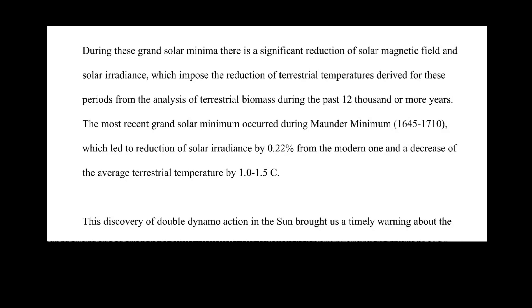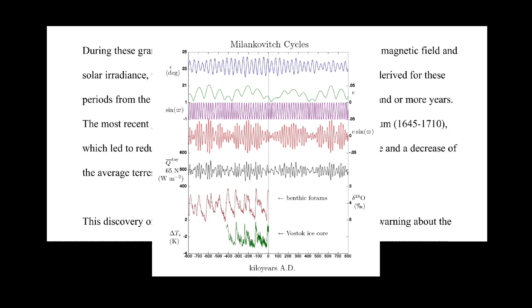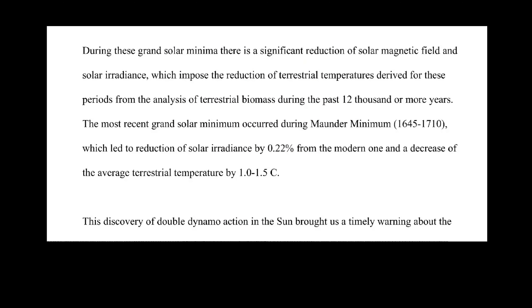During these grand solar minima, there is a significant reduction of solar magnetic field and solar irradiance, which imposes a reduction of the terrestrial temperatures derived for these periods from the analysis of terrestrial biomass during the past 12,000 or more years. The most recent grand solar minimum occurred during the Maunder minimum, which led to a reduction of solar irradiance by 0.22% from the modern one and a decrease of the average terrestrial temperature of 1 to 1.5 degrees Celsius.